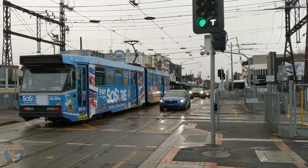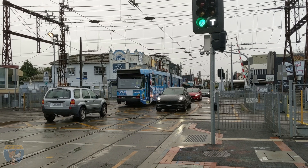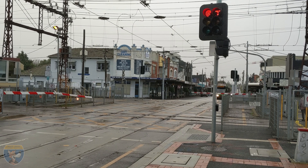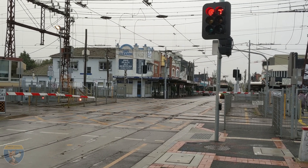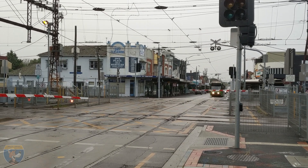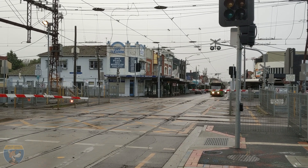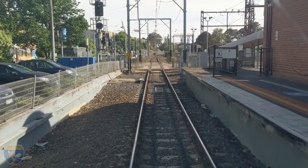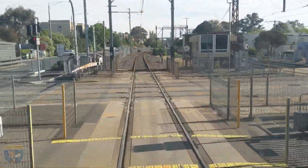When it's time for a train to pass, the signaler starts a process that puts the traffic lights to stop, lowers the level crossing boom gates, activates the level crossing's bells and flashing lights, and the power in the tram square is isolated from the adjacent tram wires and switched over to 1500-volt DC. Finally, the railway signal is set to a proceed aspect, giving the train driver authority to cross the tram square.